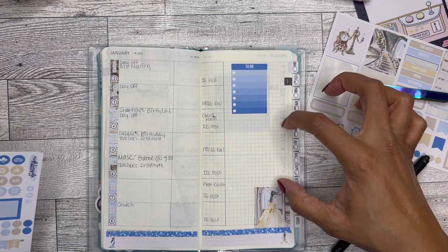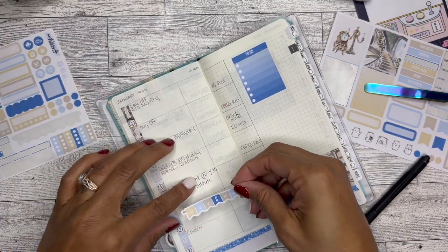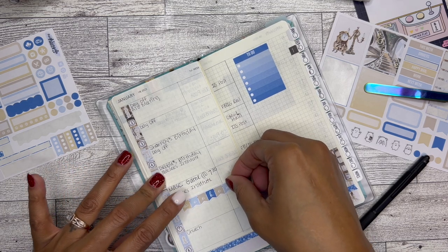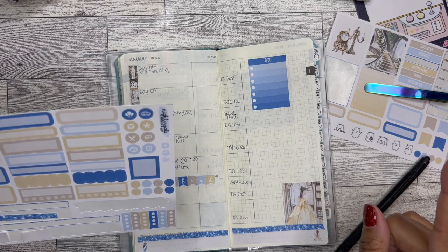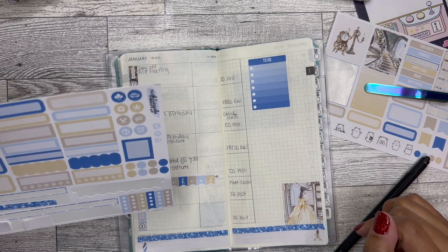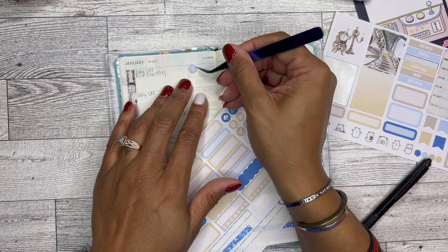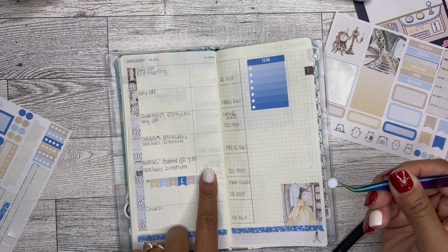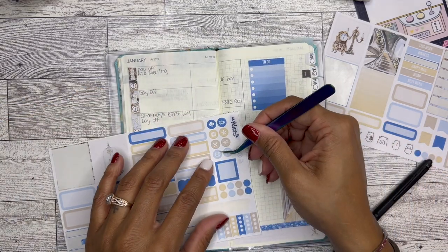I still haven't figured out what I want to put in this space. I do really like this weekend banner and even though I typically don't use them, I really want to because I like it — oh yeah, that is so cute. And I'm not doing any habit trackers because, to be honest, I'm just really not a good habit tracker. I was going to put a reminder that my HelloFresh order is coming, but I skipped HelloFresh this week because they wouldn't have gotten it to me until like Thursday.